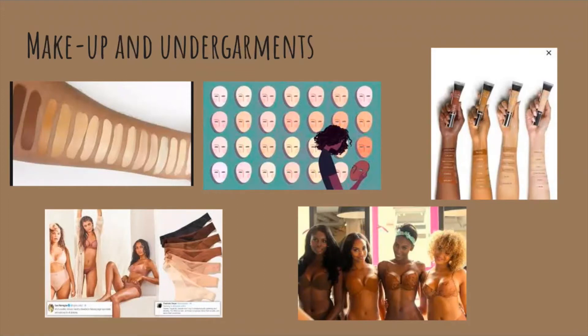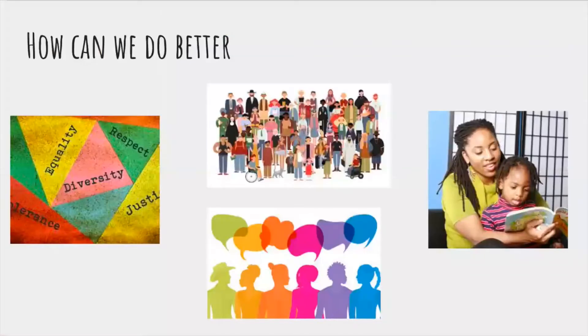Brands have done a much better job of including a lot of different shades in bras and underwear — Skims and others have been coming out with more options. So this movement is definitely helping and getting very big. But how can we do better? A lot of this has to do with when you're growing up and developing and seeing those things — it becomes more ingrained in your mind.